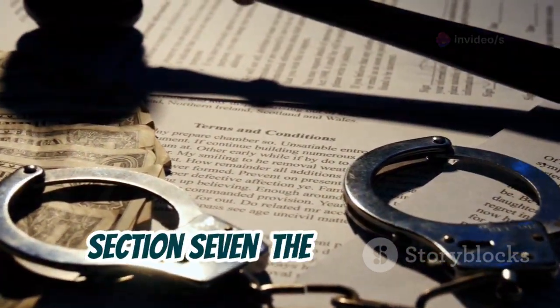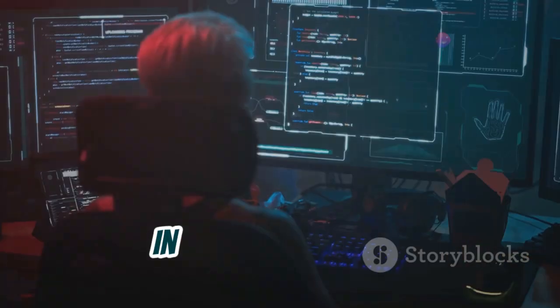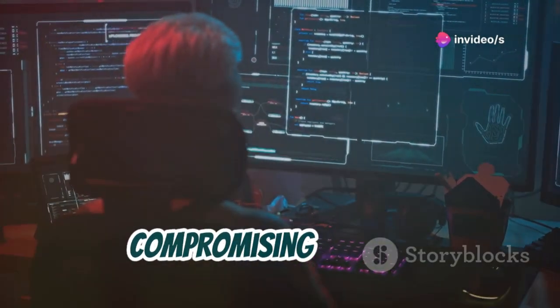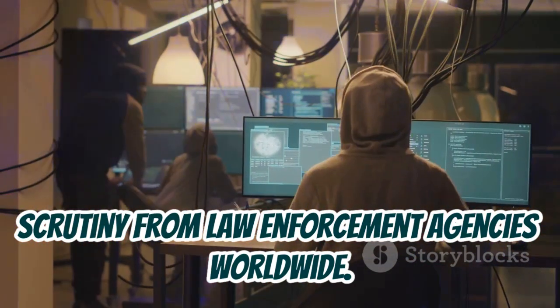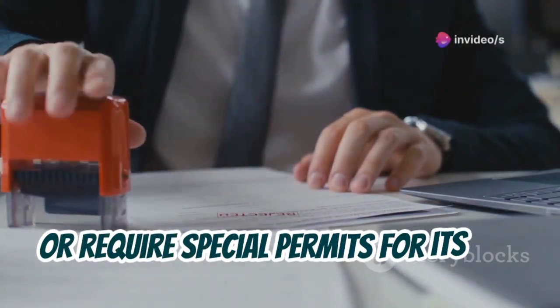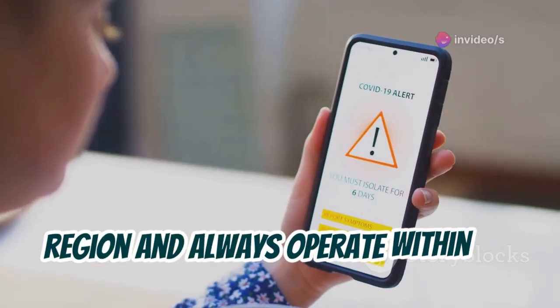Like any powerful tool, Flipper Zero can be misused. In the wrong hands, it can be used for illegal activities such as stealing data, compromising systems, or causing harm. This duality has sparked debate and scrutiny from law enforcement agencies worldwide. Some countries have restricted its import or require special permits for its use. It's crucial to understand the legal implications of using Flipper Zero in your region and always operate within the bounds of the law.